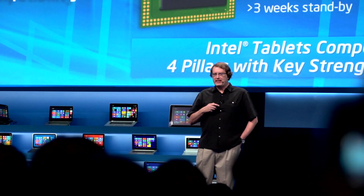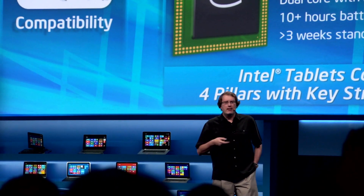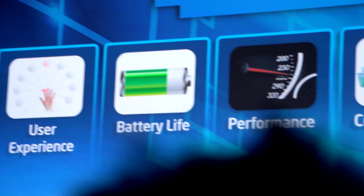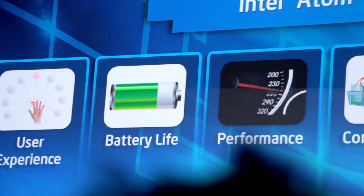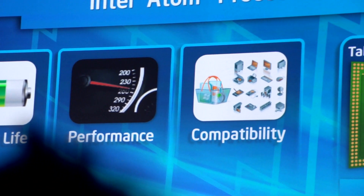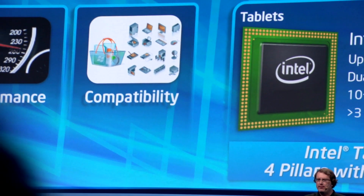The Intel devices provide some unique advantages. What is it that makes these devices great? The user experience — it's about responsiveness, it's about having a fluid experience when you're doing touch, it's about having battery life that's great, it's about having long standby time, and it's also about having the performance you need at the time you need it. It's instant performance and then back to instant off.